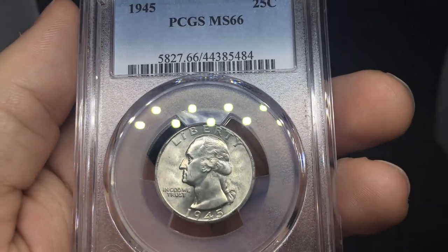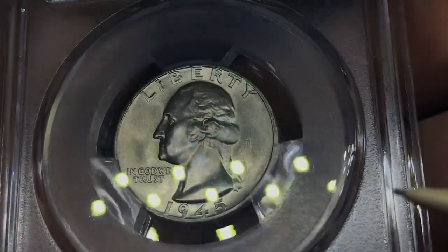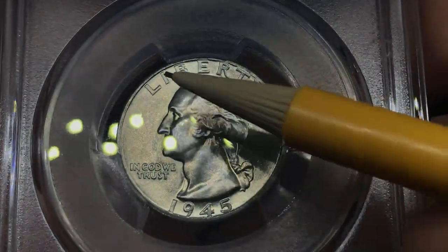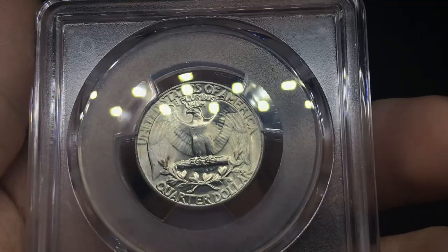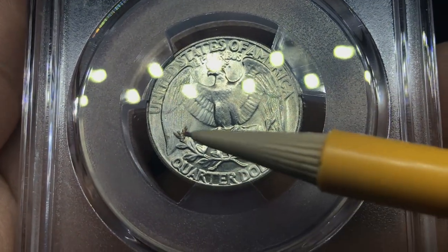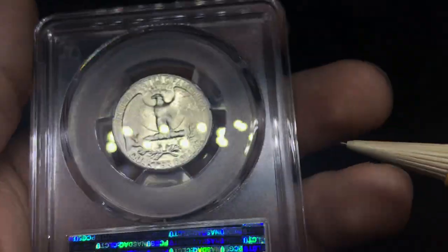We have a 1945 Washington Quarter. When we get it in the light, don't see too many issues on the obverse. Got a few striations on the face, but other than that pretty nice coin. A little spot by the eye up there. Flipping it over, you can see a big hit right in the eagle that drags all the way over into the wing. Got a little hit right here as well and a few distracting spots on the reverse. Still a pretty beautiful coin. I think the only time it really goes into money is a 67, but still something to learn from.